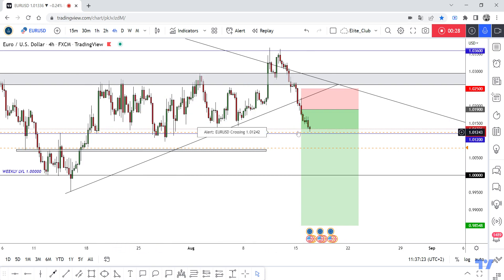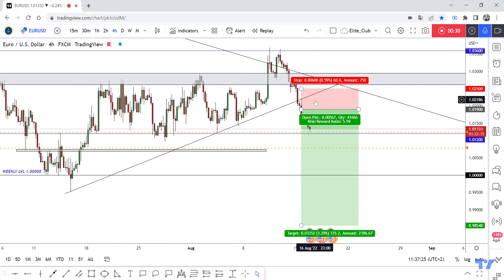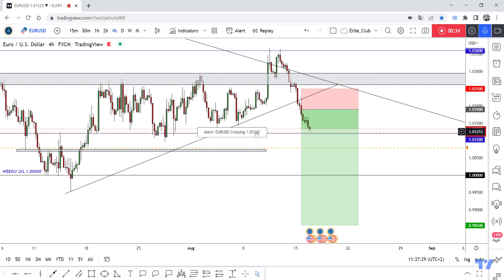You should book your profits because we might see the price go up, pull back, and retest the broken uptrend line. So anyone who entered this trade with me should book their profits and secure their trade.